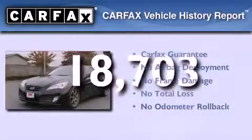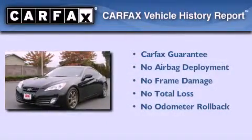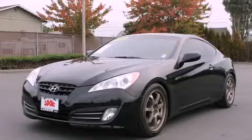Not to mention that this Hyundai qualifies for the Carfax buyback guarantee. Please call today to reserve this vehicle for a test drive.